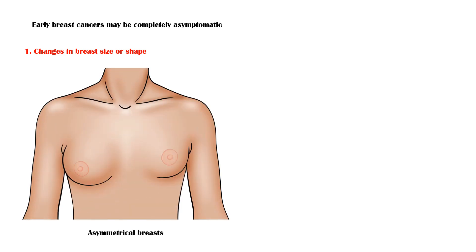As already mentioned, early breast cancers may be completely asymptomatic. Following are some of the common signs and symptoms of breast cancer. Changes in breast size or shape — for example, an asymmetrical breast may indicate an underlying breast cancer.